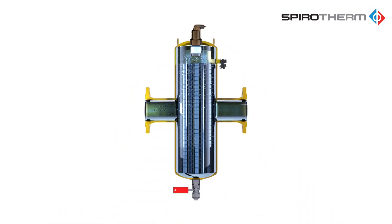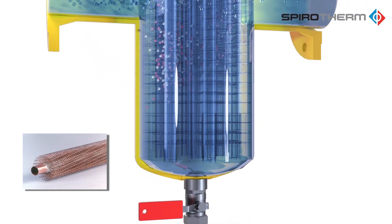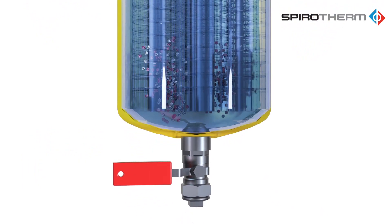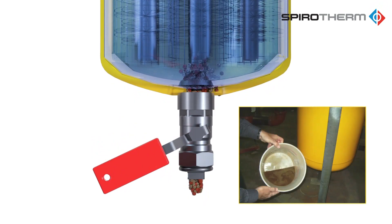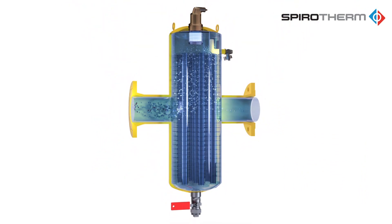All while the air is being eliminated, the patented SpiroTube causes dirt particles of all sizes to sink to the bottom of the unit and collect in the dirt chamber, eliminating any blockage concerns. Dirt can be flushed through the provided full port ball valve while the system remains fully operational. The large dirt collection chamber ensures infrequent flushing.